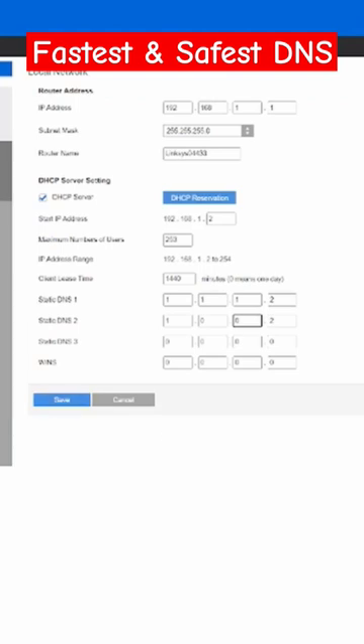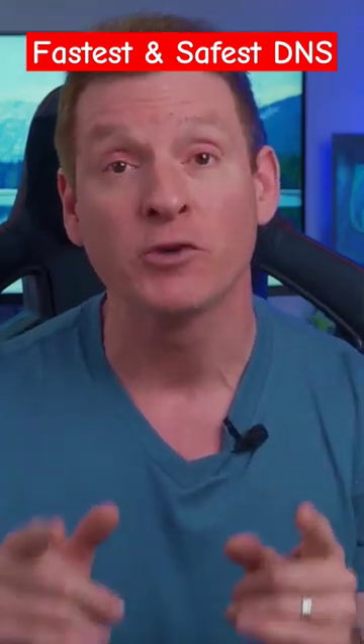Make sure you hit the save button or apply button. And just by changing this DNS setting, you now have faster internet.